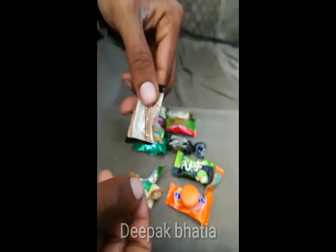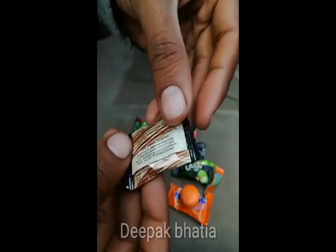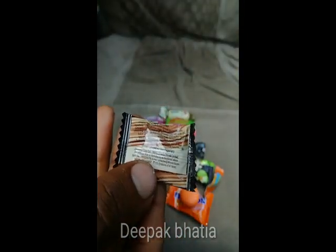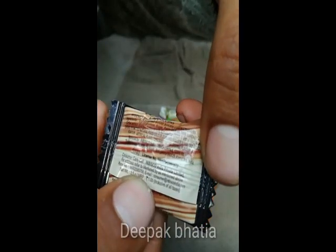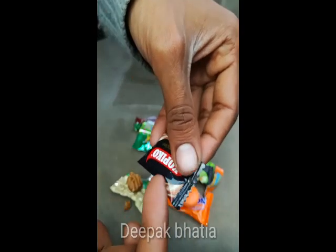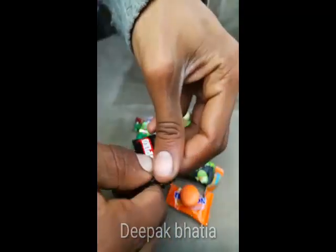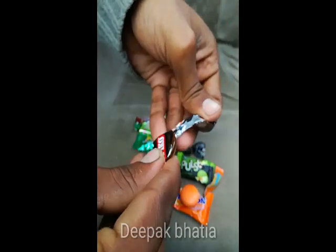This is Copy Code. The price is one rupee, as you can see — price: one rupee. I tried it just before; it tastes like coffee. So this is the Copy Code candy.